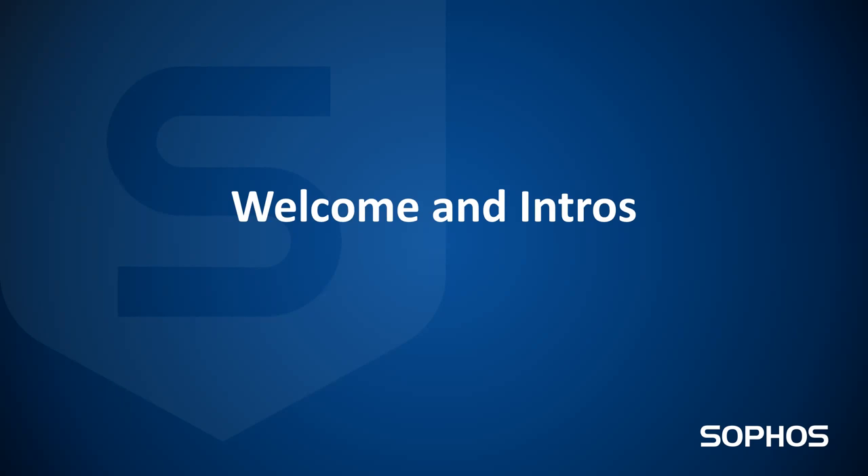Beyond that, we can schedule one-on-ones and I can take you as deep as you'd like to get.